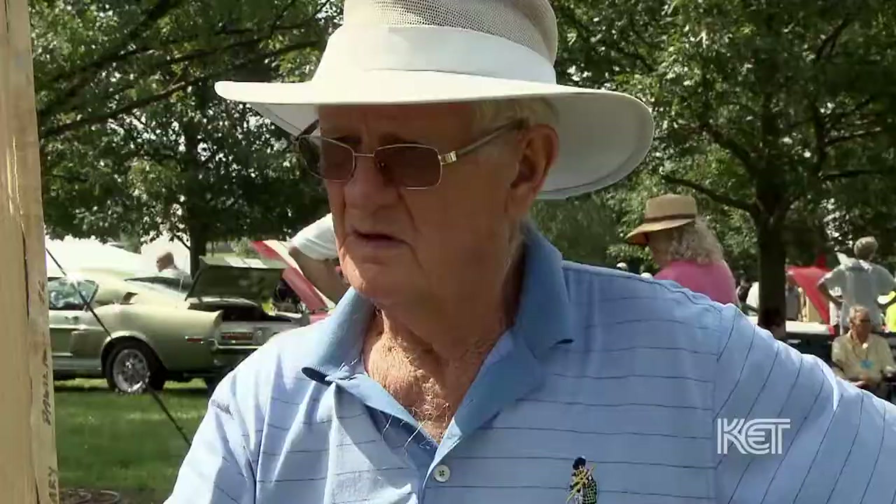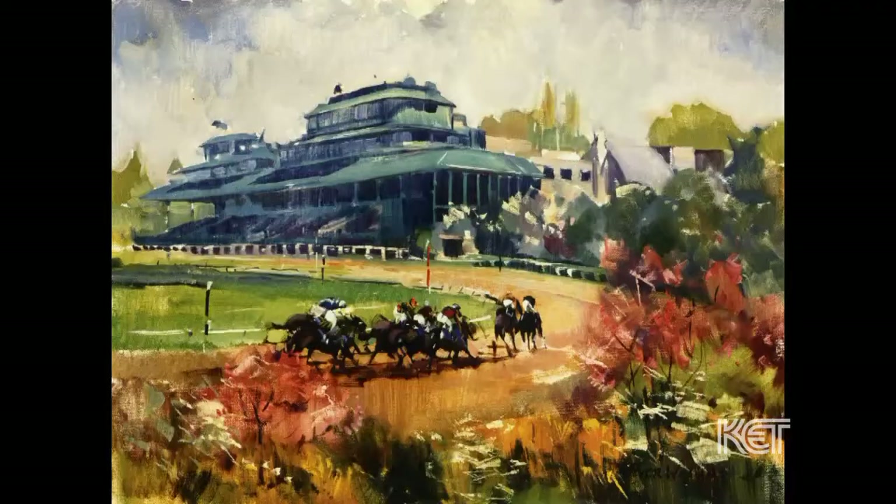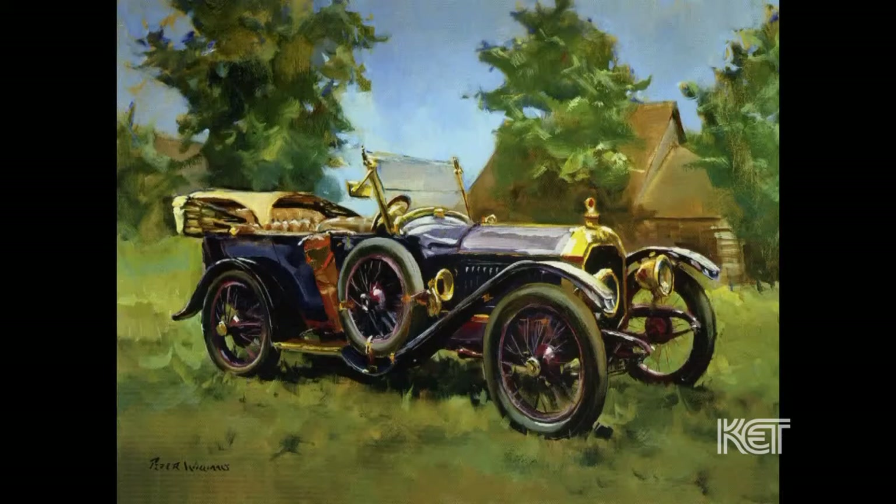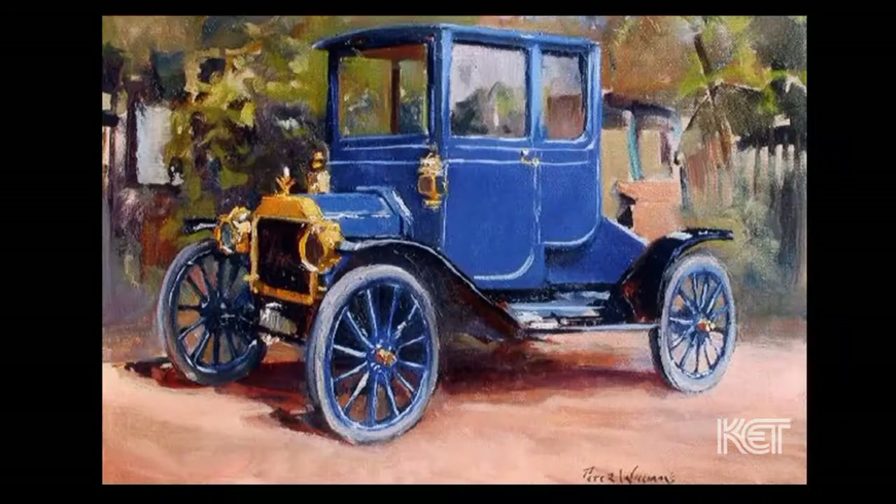I'm known here for my equine work, but I've painted many, many different categories and venues. I love the old, the really ancient cars — they have so much character. I'm a Model T enthusiast.